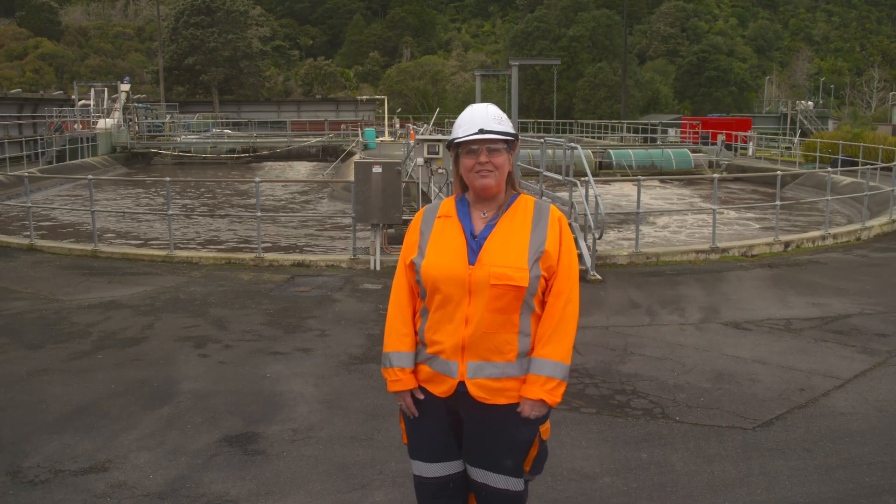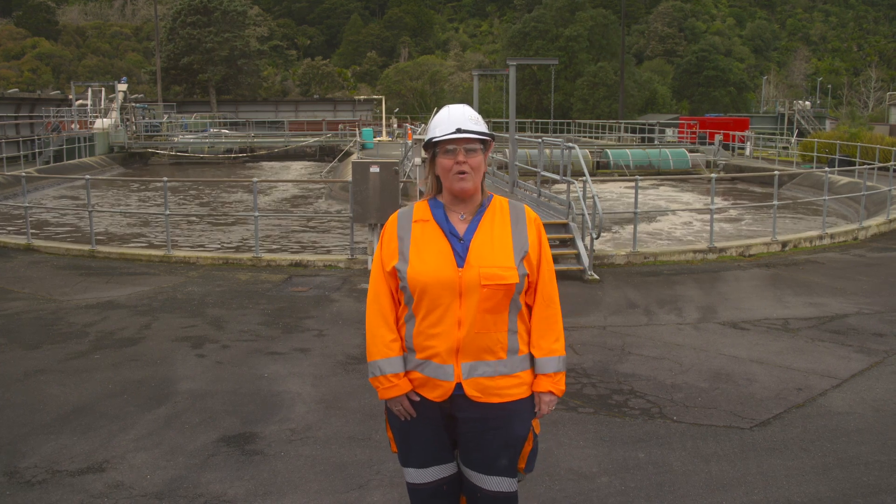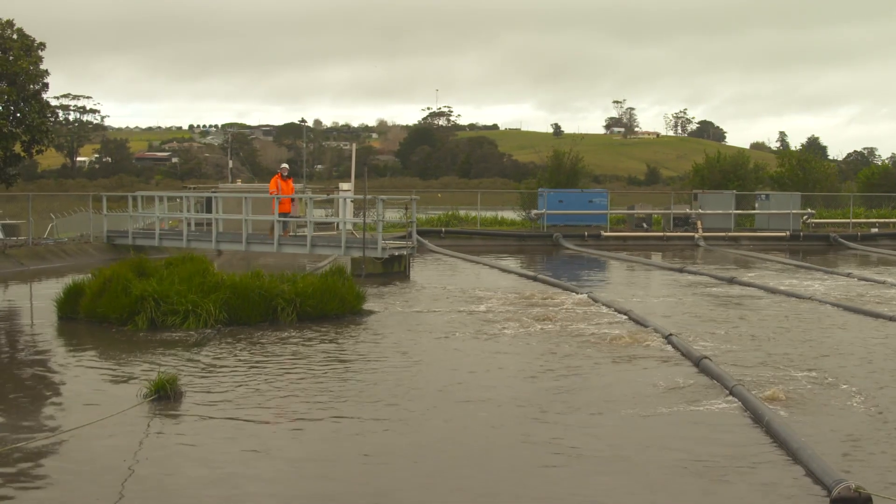And that means we can decommission the old treatment plant here in Warkworth, which used to discharge into the Mahurangi River, and the old plant at Snells Beach.